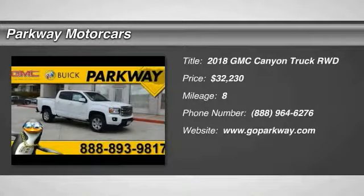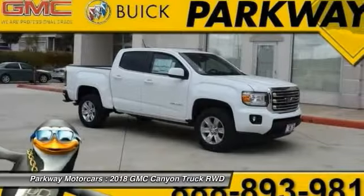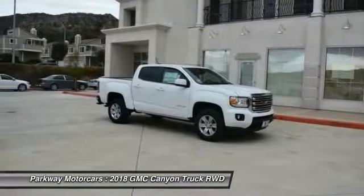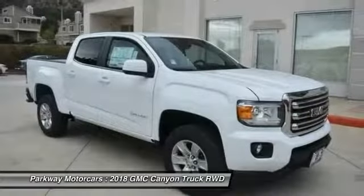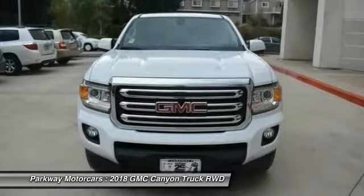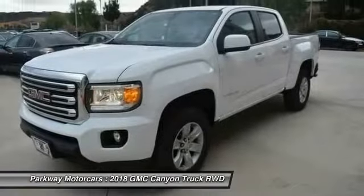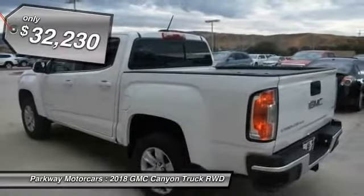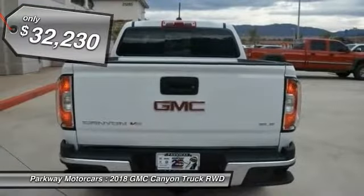Make a great choice today with the 2018 Canyon. With one of the most powerful standard four-cylinder engines in the class, the Canyon lets you enjoy 18 city, 25 highway EPA estimated MPG, and is engineered to absorb the bumps, handle the curves, supply superb traction, and provides seating for five — all priced below $35,000.